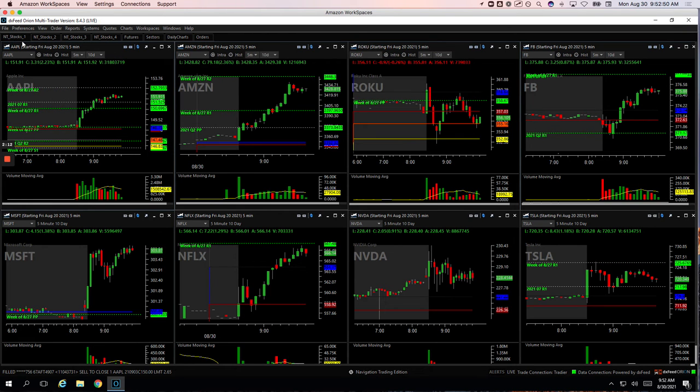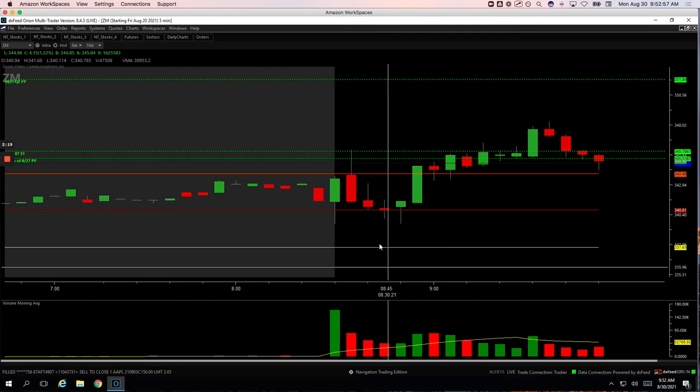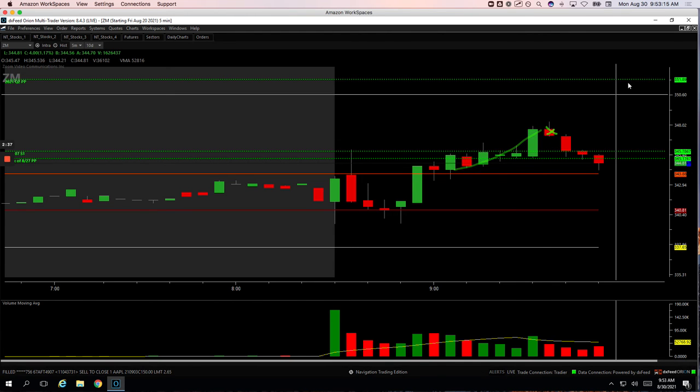Zoom was a small winner, plus $260. Zoom came down to unchanged, went negative a couple of times early in the morning, and bounced back up. When it bounced back up to highs of the day, it was kind of consolidating. Got long right here and caught this winner. I think I got out of my last piece right there. Booked $260.